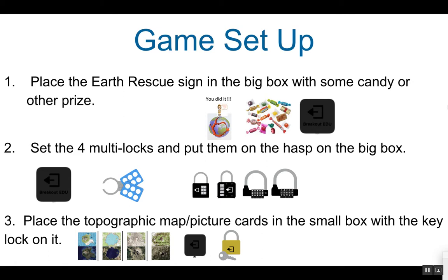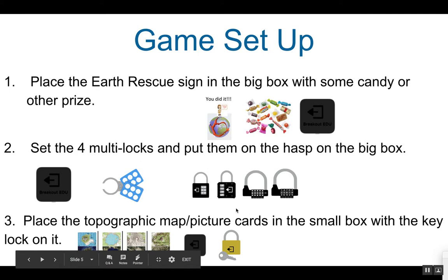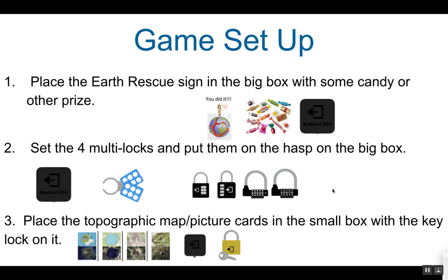In order to set up the game, the first thing you need to do is place the Earth Rescue sign, shown here, in the big box with some candy or some other prize. Set the 4 multi-locks as previously mentioned, put them on the hasp, and then place them on the big box. Place the topographic map picture cards, which look like this, in the small box with the key lock on it.